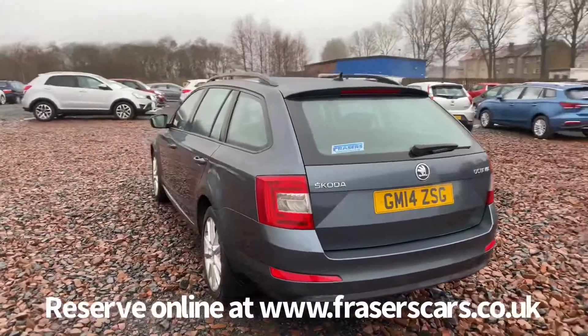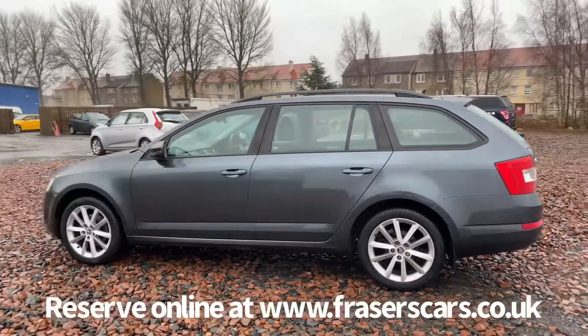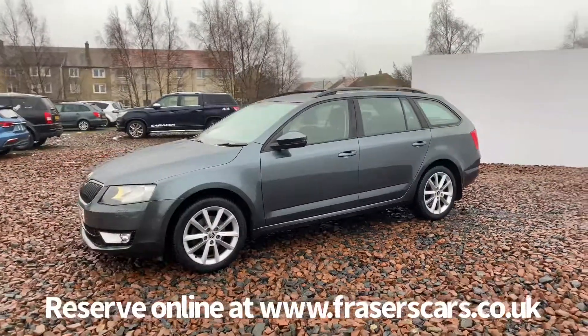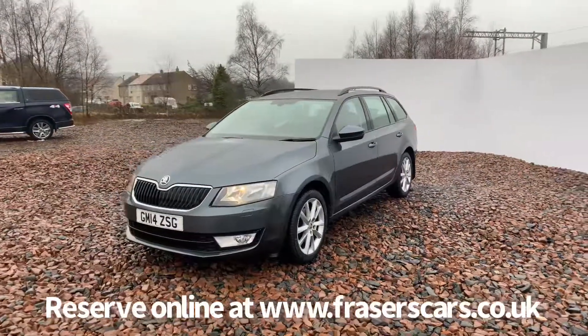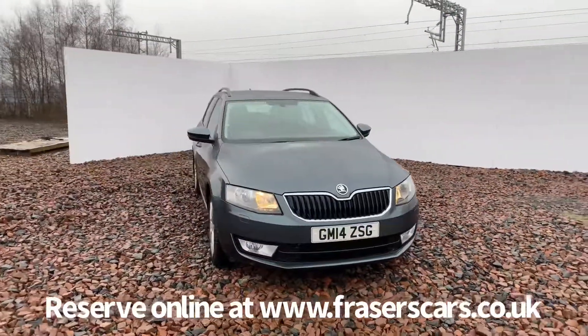This car is available to view from our Falkirk branch, Fraser's of Falkirk. You can find us at Glasgow Road in Camelon, Falkirk. The postcode is FK1 4JQ. You can also view the car online at www.fraserscars.co.uk, where you can reserve the car online and tailor a finance quotation to suit. Or you can give the sales team a call on 01324 632 333. Thanks for watching.